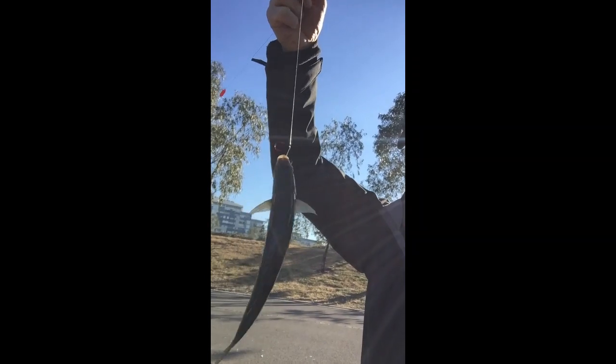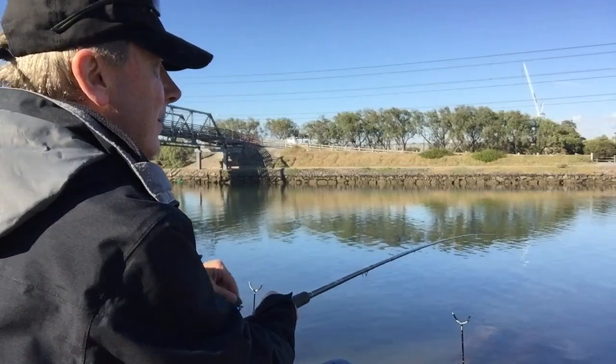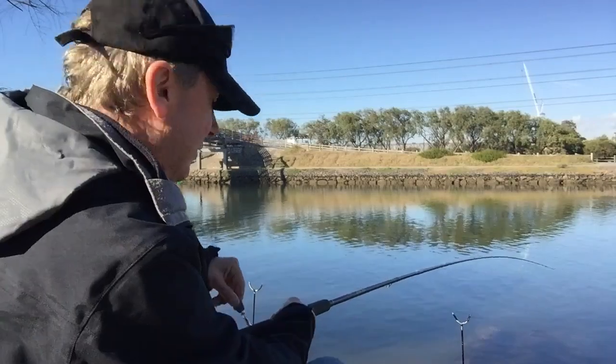First fish of the day is a mullet, and I caught it on some pretty heavy gear — I did not expect that. I had a pilchard out there gang-hooked and got this mullet on it. It's trying to drown me! There's some activity here straight away — that's a pretty good start to the day. The burly is working; not big fish at all, but it's always good to start off with a fish straight away.